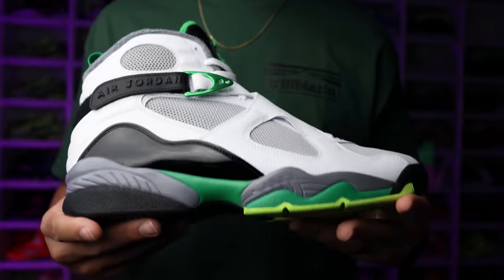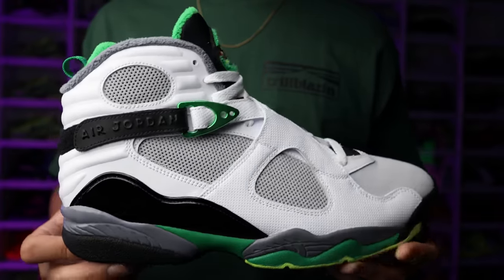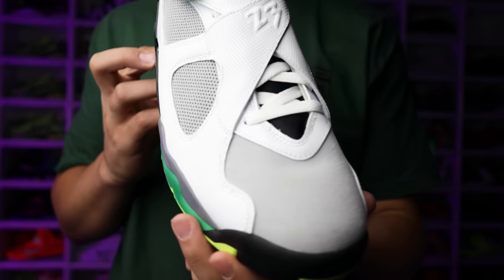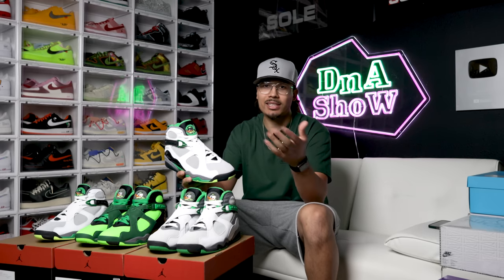Starting off with the first one, we have the Oregon Ducks Air Jordan 8 PE. This was part of the Drop X release they did on StockX — basically they did an auction with a set number of pairs available per size. Being a size 12.5 to 13, there were only maybe 15 pairs available in my size. It was a very limited drop, and it's a PE drop — the players got the shoes as well.